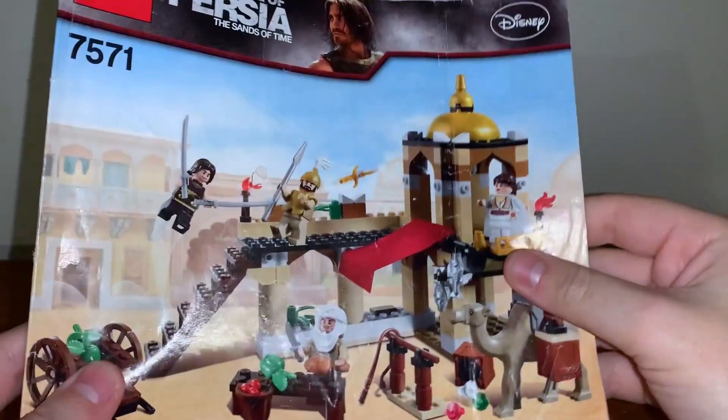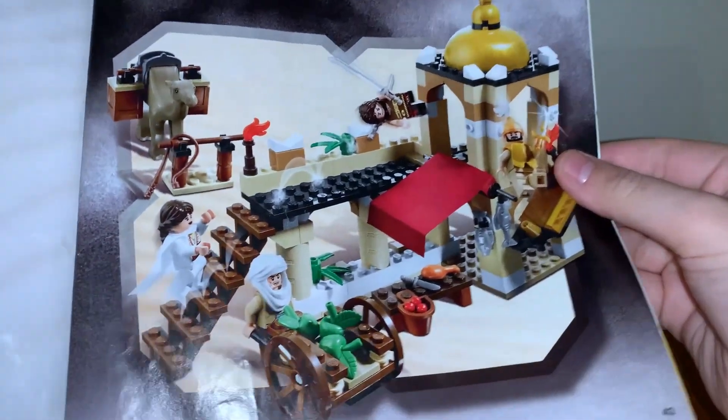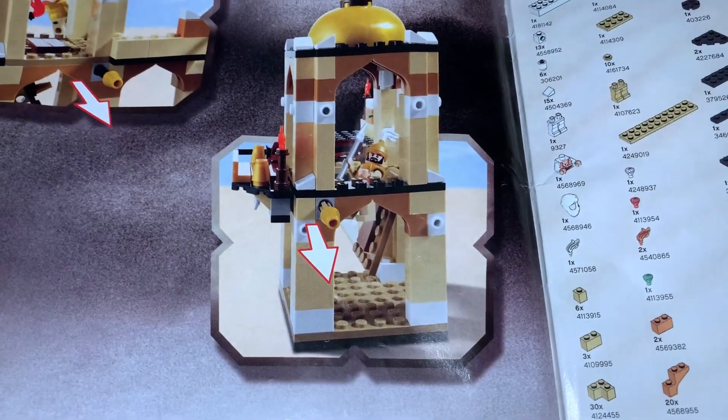Instructions were the medium-sized manual, and they contained some cool sand theming throughout. We have an image of the set all built up, and a nice render of a display of the set as well. Images of the two play features that we went over, followed by the inventory list and the Lego Club mention.